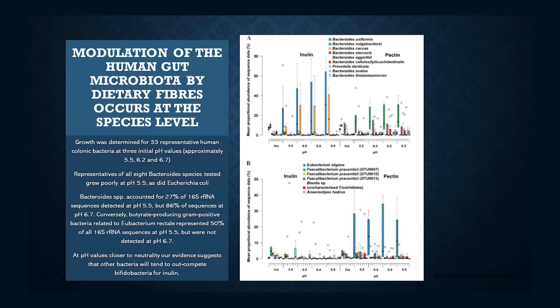Here we have one of my favorite papers of all time. These researchers used four different levels of acidity in a controlled in vitro environment to measure the growth of various bacteria using the common prebiotics, inulin and pectin. At varying levels of acidity, different bacteria can out-compete others. They state that at pH values closer to neutrality, their evidence suggests that other bacteria will tend to out-compete bifidobacterium for inulin. We know that bifidobacterium loves inulin, but other bacteria — some neutral bystanders, others bad actors — also possess the enzymatic machinery to degrade inulin and use it for themselves.